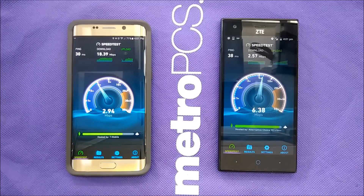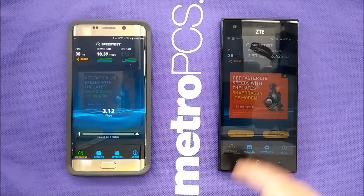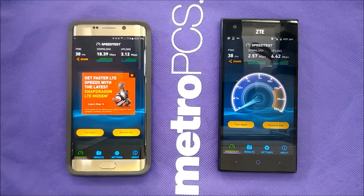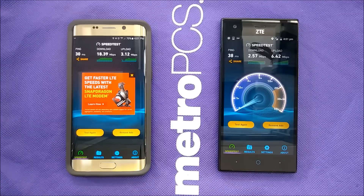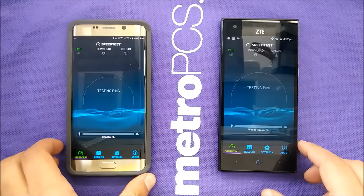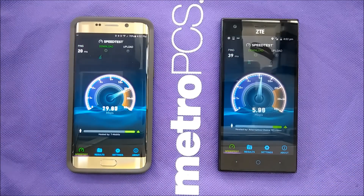My T-Mobile phone got 18 Mbps download and 3.12 Mbps upload, while Boost Mobile got only 2.57 Mbps download but 6.42 Mbps upload — so T-Mobile was way faster for download. We're going to do that test again. Being inside the room affects the LTE as well. Many things need to be taken into consideration: indoor vs. outdoor, and traffic on the spectrum.